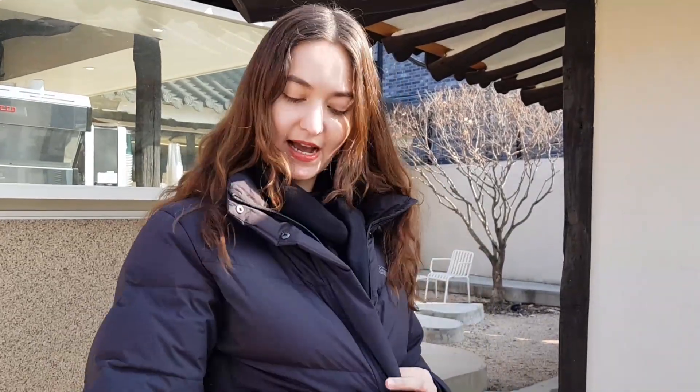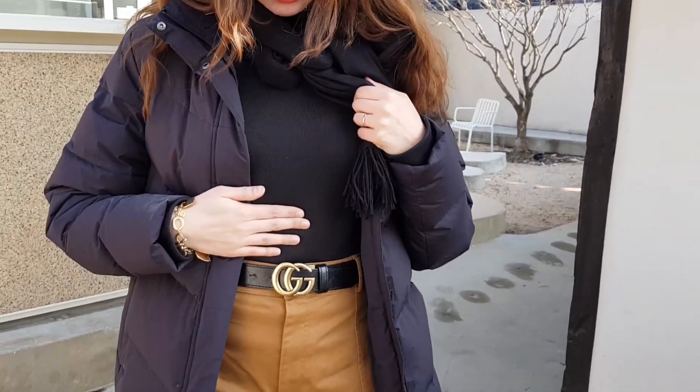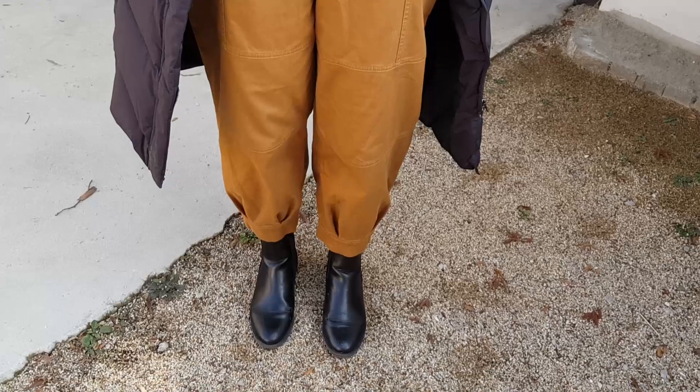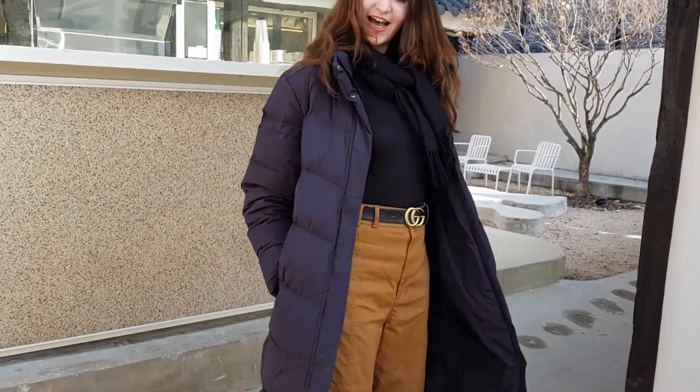Just want to show you guys my outfit for today. I'm wearing a padded coat which was a gift from my student, a scarf from indie brand Unico, a top from Zara, pants and boots from H&M, and a fake Gucci belt of course. But yeah, that is my outfit for today.